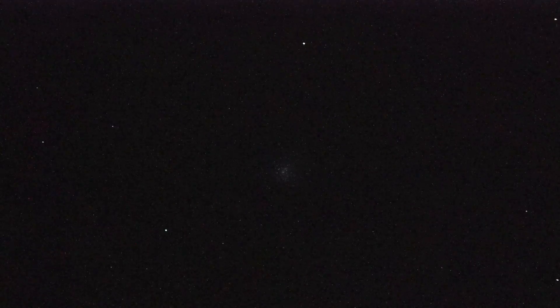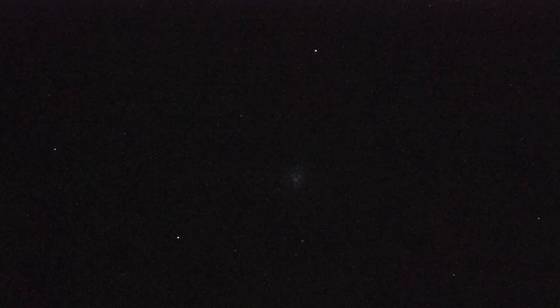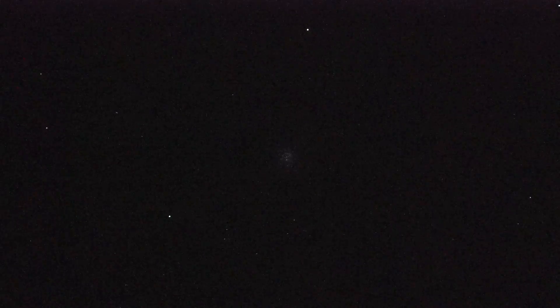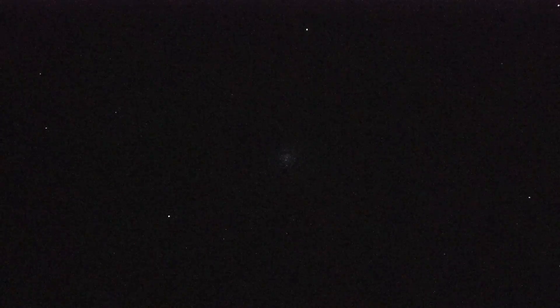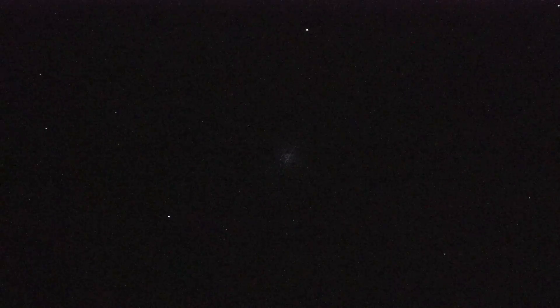Before we move on, let me zoom in for a second. You can see little individual stars according to my zoom-in feature. I can see them there. The magnification is about 35 power, accounting for the focal length of the scope and the APS-C crop factor.